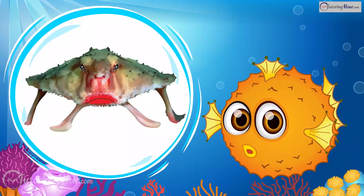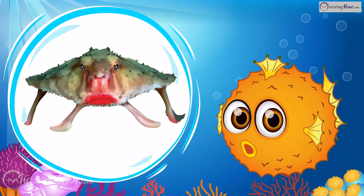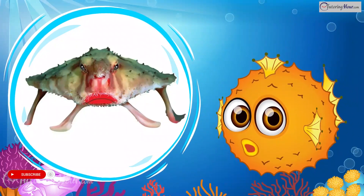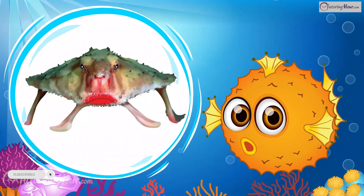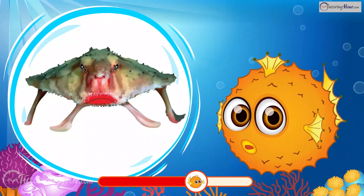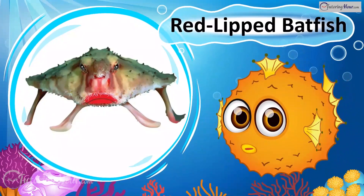This fish has a bright scarlet pout that looks like it's wearing lipstick. A poor swimmer, this fish can walk on the ocean floor using fin-like appendages. It has a flattened body adapted for life on the seabed. What is it? Indeed, it is the Red-lipped Batfish!